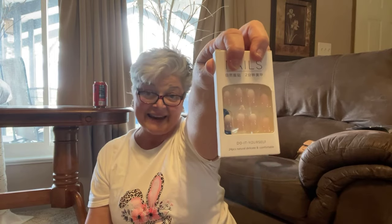Then guess what — I got another set of those nails for 89 cents. I liked them and figured 89 cents isn't a bad price — might as well get them.